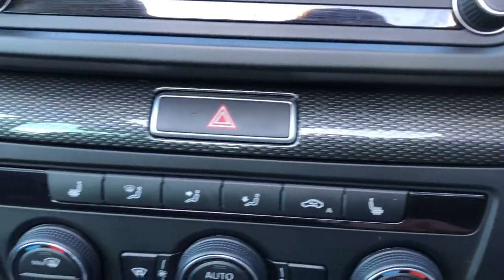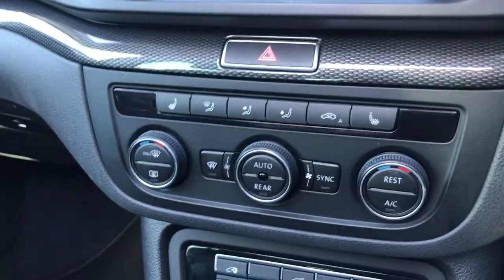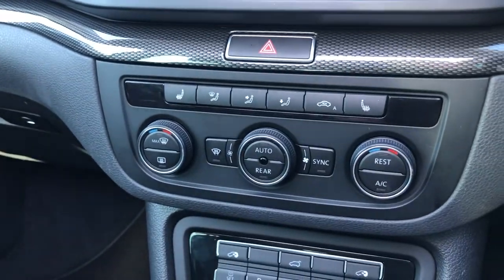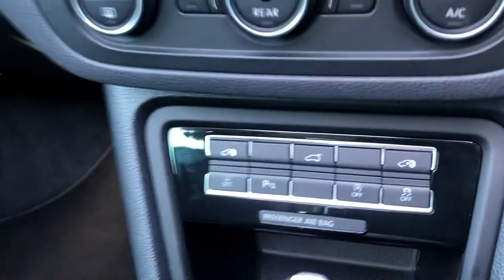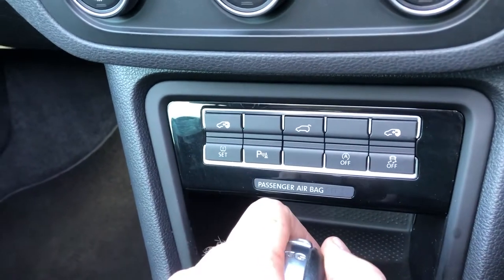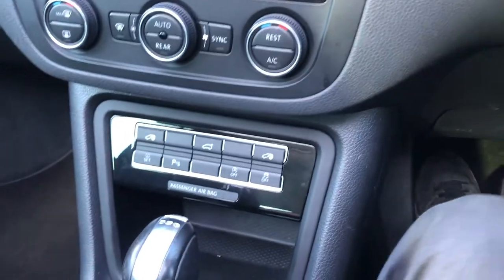Moving down, you've got hazard lights and that gorgeous carbon fibre effect. Heated seat, which is a nice big option as part of the style pack. Air recirculation, auto, and quick clear heated windscreen for frosty conditions. Moving further down, you've got your electric doors, remote boot release, TPMS, audible parking sensors, auto start-stop, and traction control.